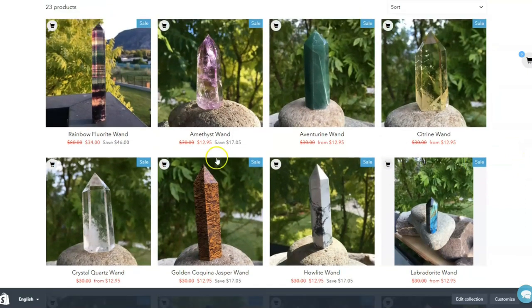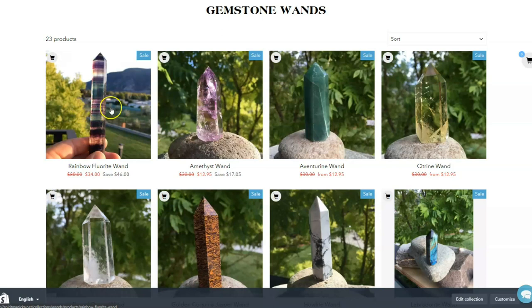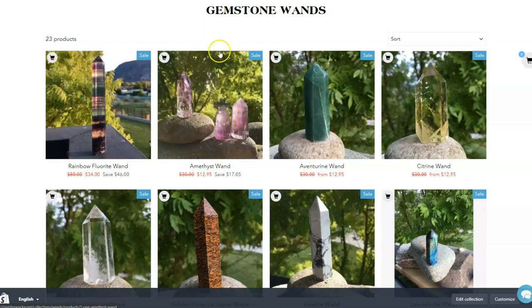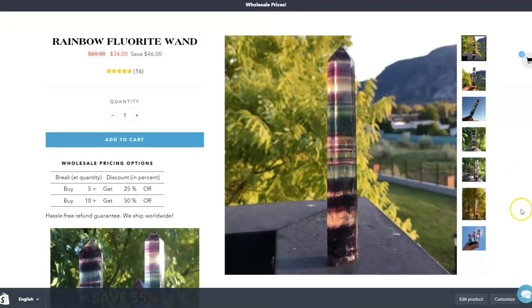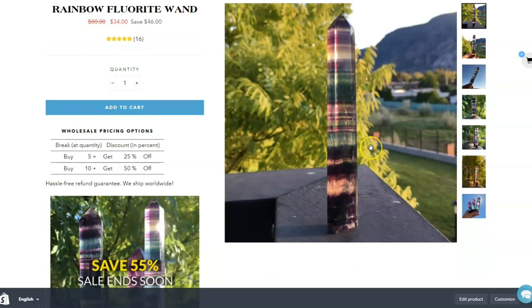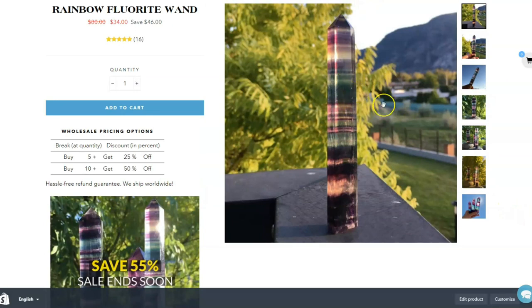We've got all of our wands. This rainbow fluorite wand is a little more expensive because it is actually a really rare kind of fluorite to get these perfect rainbow patterns. These striped rainbow fluorite wands — which I think are only available in our shop — are some of the most beautiful crystals. I think these might be one of my favorites.